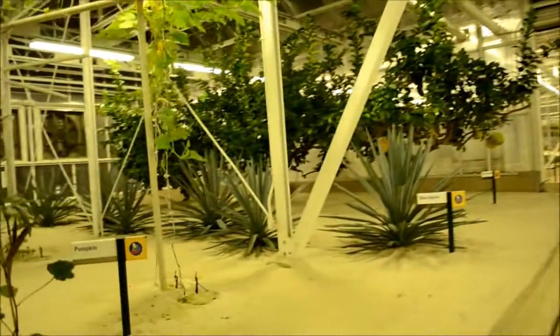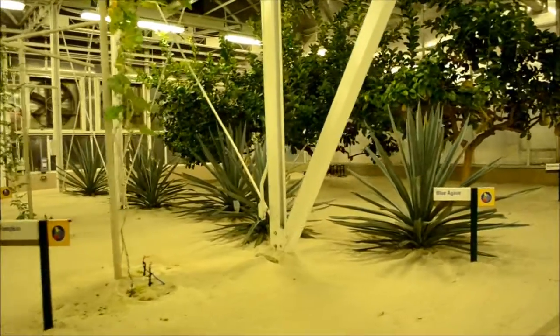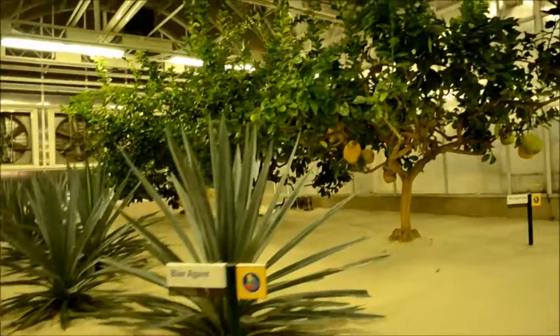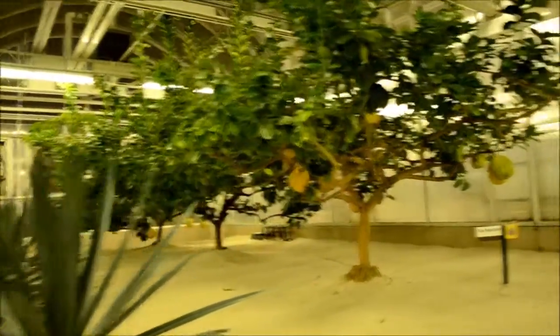Scientists have even been able to breed plants that can flourish in marginal areas where water and nutrients are in short supply. The result of these efforts is higher yields with less impact on the environment.